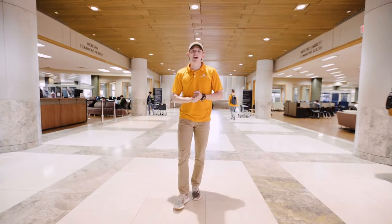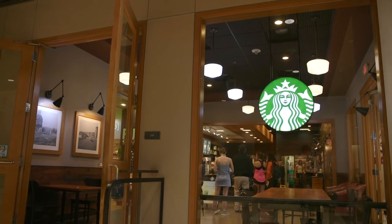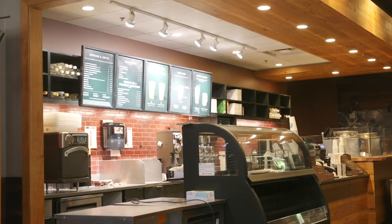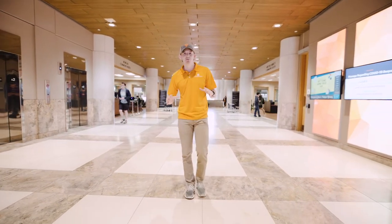Over here to your left, you're actually gonna see one of the top grossing Starbucks in Knoxville, Tennessee — mostly because of us college students. What's cool about it is it only closes for one hour a day to restock and clean up. Other than that, it's got coffee and caffeine whenever you're trying to write those papers.